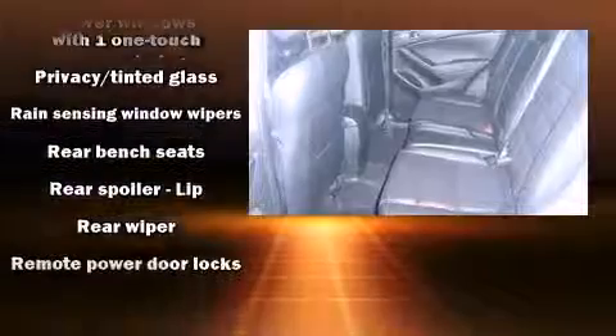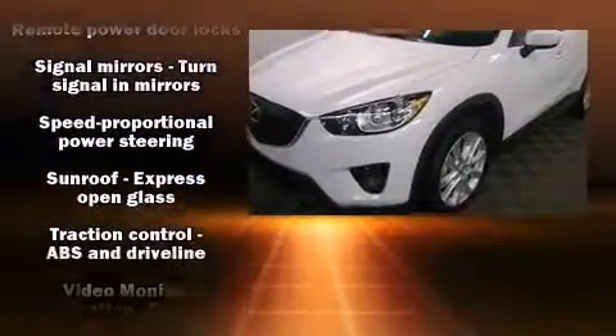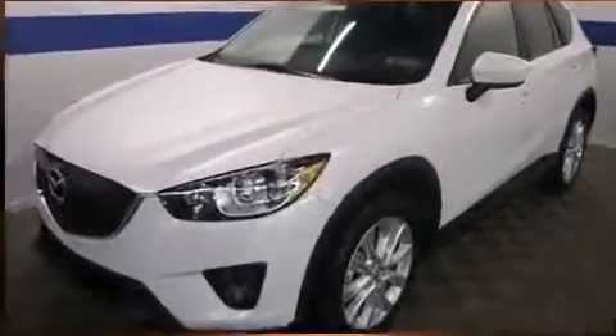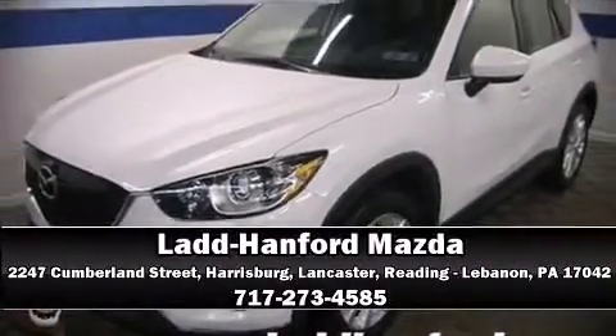Sophisticated all-wheel drive assures superb handling in any weather condition. Our experienced sales staff is eager to share its knowledge and enthusiasm with you. We are here to help you. Monique Ptock.